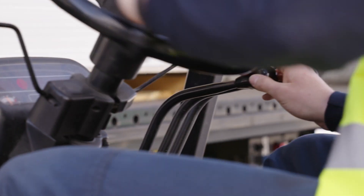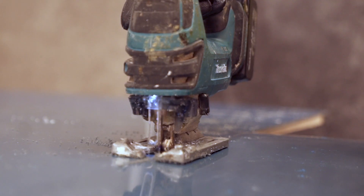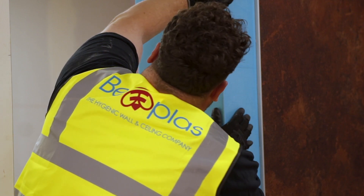All B-PLAS products are available on a supply-only basis or fully installed by our network of approved installers.